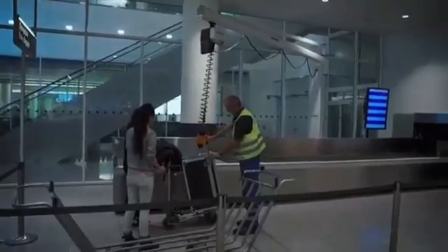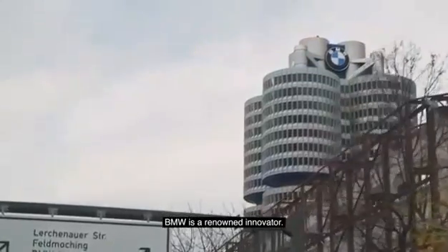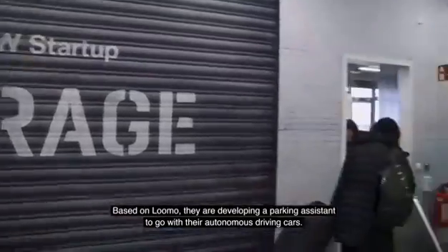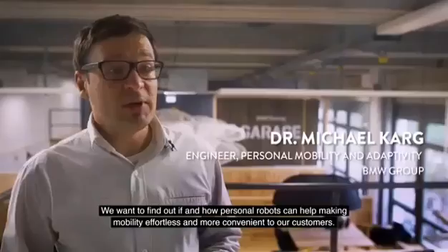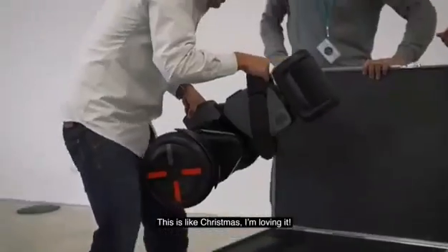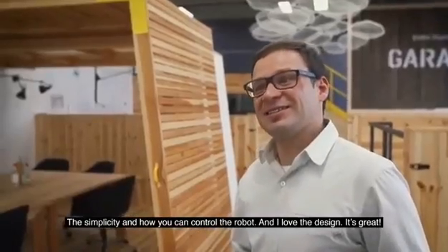Next stop, BMW in Germany. BMW is a renowned innovator. Based on LUMO, they are developing a parking assistant to go with their autonomous driving cars. We want to find out if and how personal robots can help make mobility effortless and more convenient to our customers. This is like Christmas. I'm loving it. It's the simplicity of how you can control the robot, and I love the design. It's great.